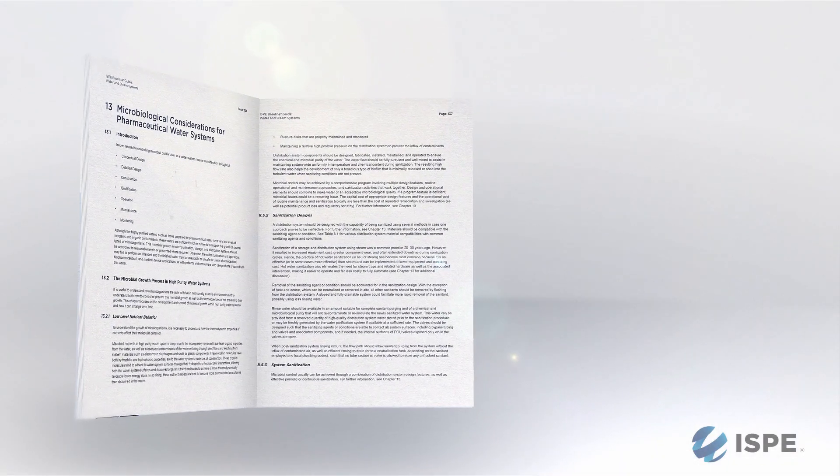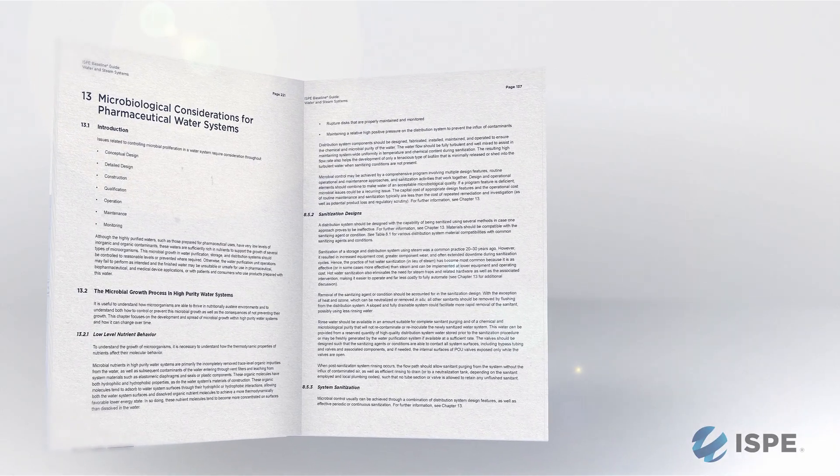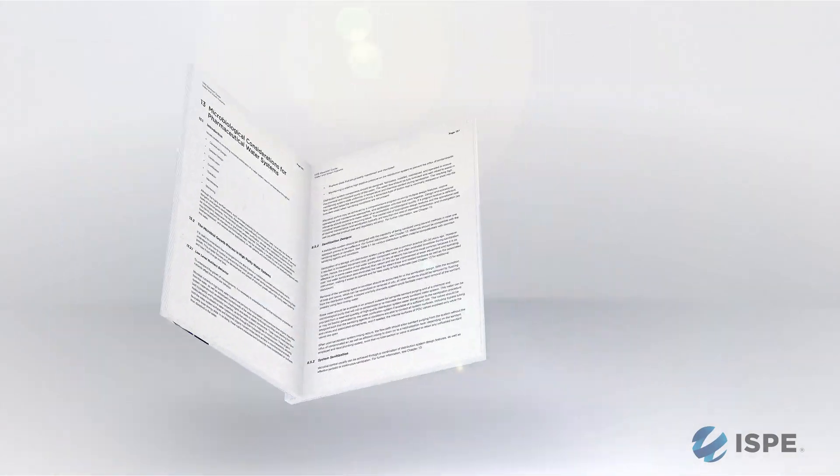This particular guide offers the most comprehensive explanation of design, QbD, and regulatory considerations. It has probably the best chapter on microbials that exists in the pharmaceutical industry — covering everything that needs to be done from a microbial standpoint.